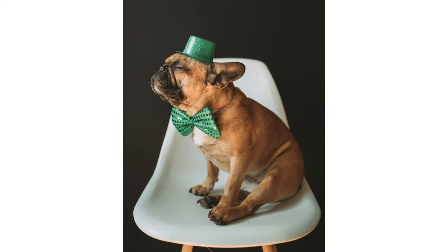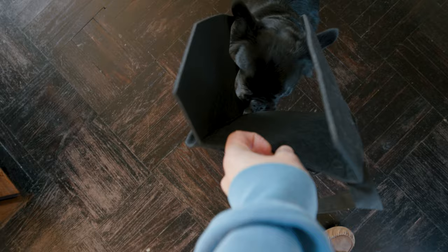Carlton, for example, will wear anything, but Chester needs a little extra time to sniff the outfit first and get comfortable with it.